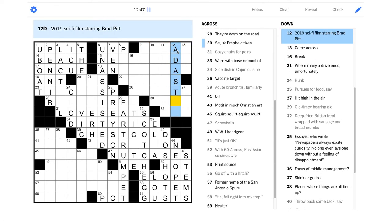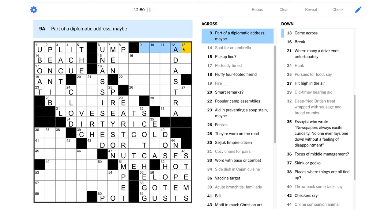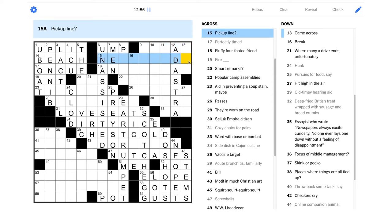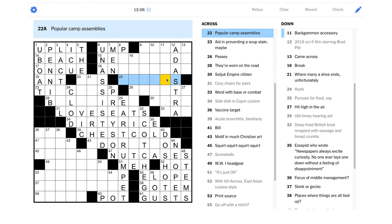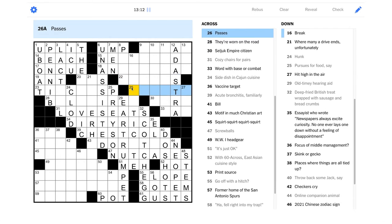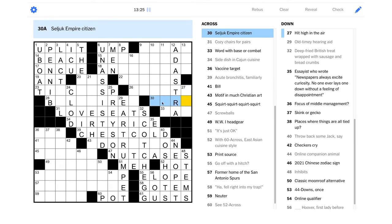So my first instinct was wrong. "Dot..." I have no idea, it could be a lot of things. "Popular camp assemblies" — "Not tense" — "Passes" — I mean, "passes" could be dying, or passing on the highway, another very vague clue here. "Seljuk Empire citizen" — I've never heard of the Seljuk Empire before. "Word with base or combat" —